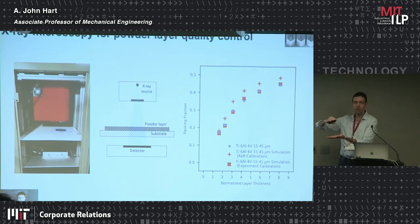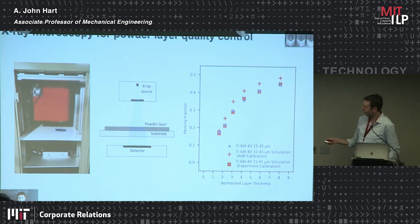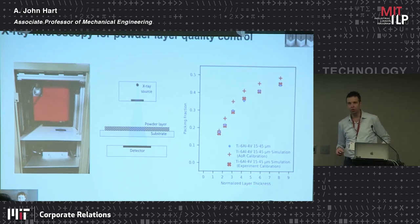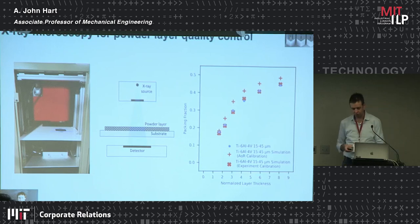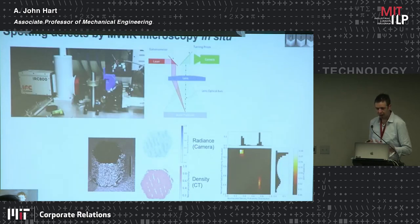In order to do successful layer-by-layer 3D printing, each layer needs to have a consistent, uniform layer of powder, so every time you scan the laser you're scanning over the same thing. You don't want a layer too thin or too thick, and you want to know the tolerances on the layer's thickness and density to get accurate results. Using this simple technique combined with simulations, we've calibrated a relationship between the density of the powder layer and the normalized thickness of the layer — the thickness divided by the average powder particle size — giving a universal relationship across powders of different sizes.